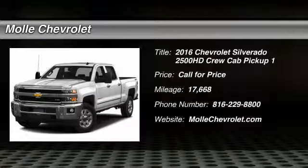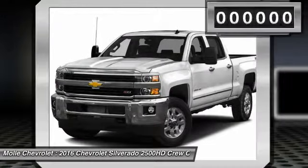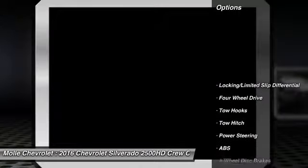Take a ride in a 2016 Silverado 2500 HD. This pickup truck pulls unlike any other. This vehicle has less than 20,000 miles. Here are some of this vehicle's great options.